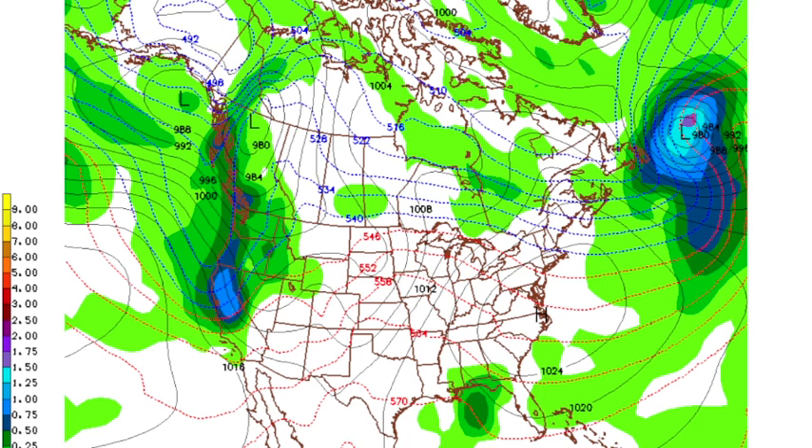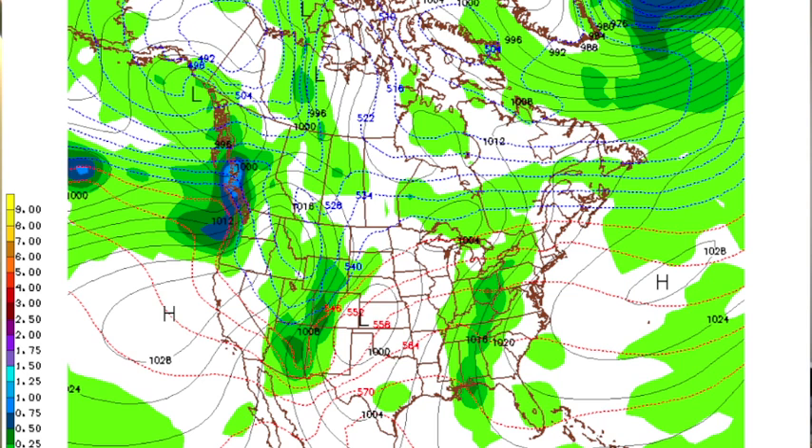Thanksgiving Day looks relatively dry for us — not especially cool — with the surface high to the northeast of us and the front hanging down south. And Black Friday the 25th — the moisture feed comes right back, and if this is right it would be very mild with a chance of showers. But again, this is voodoo country so that could change.